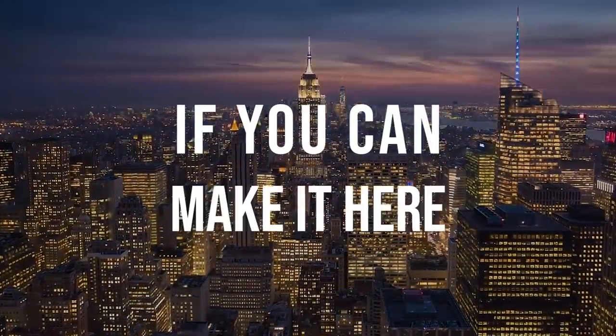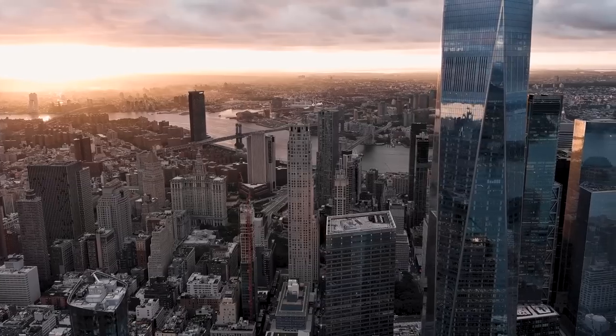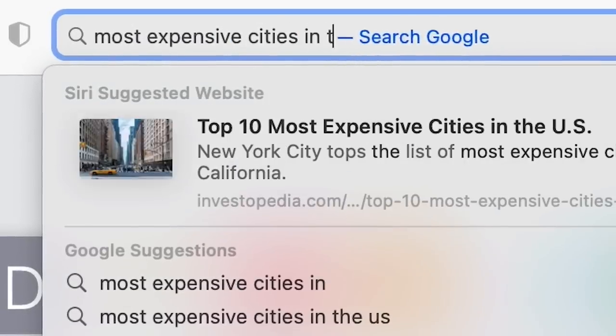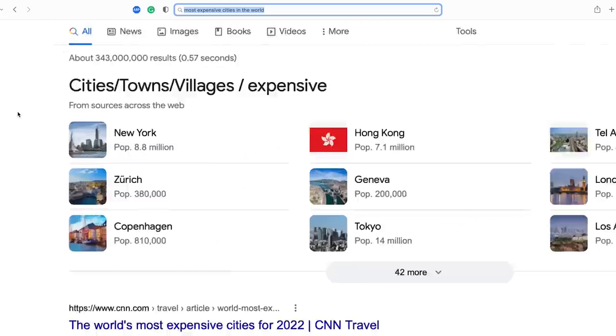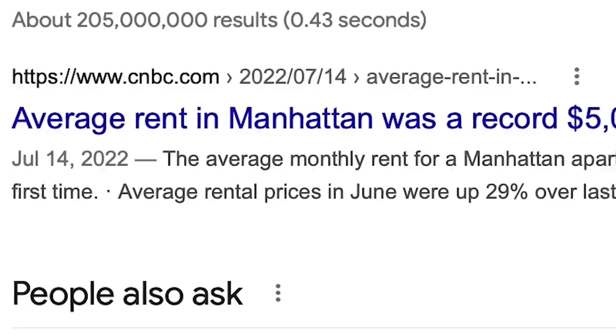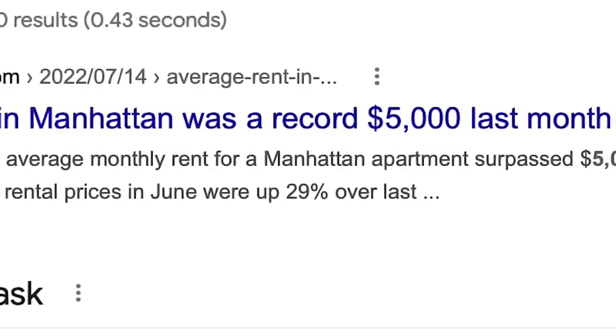They say if you can make it here you can make it anywhere, and one of the main reasons everyone says this about New York is because it is one of the most expensive cities to live in in the entire world. With the average rent in Manhattan recently crossing over $5,000 per month, you might be asking yourself: could I ever live somewhere in New York with those prices?